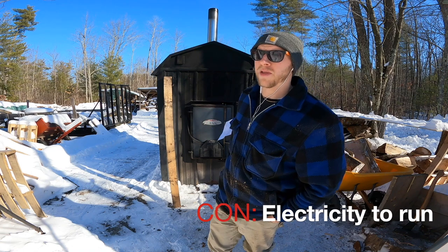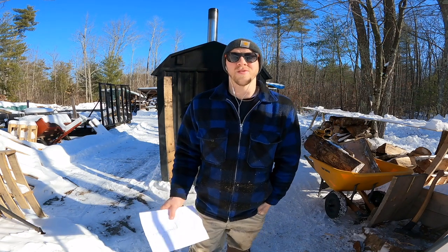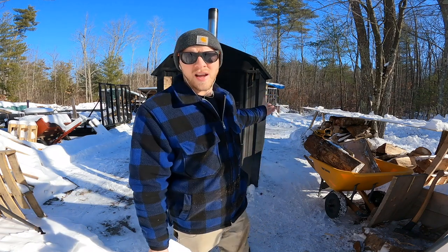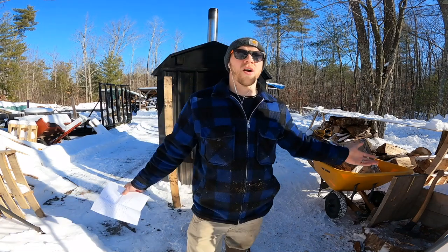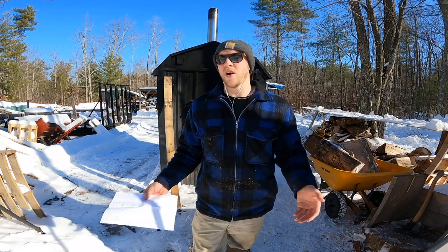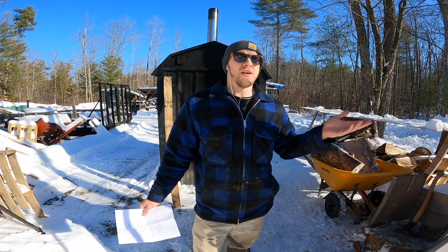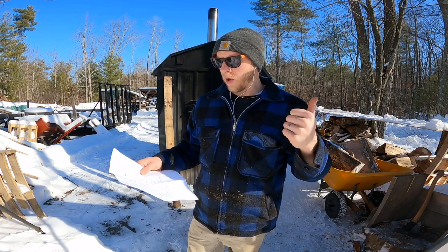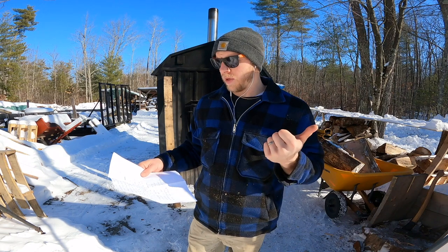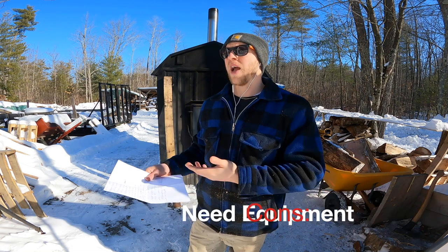The next con: you need electricity to run these machines. They have pumps — one on the unit itself and one inside, a push and a pull — plus they're dependent on thermostats inside your home. If the power goes down, I have to run a generator to feed this machine or we are left in the cold. That's a big con compared to a wood stove, which will run with or without electricity.